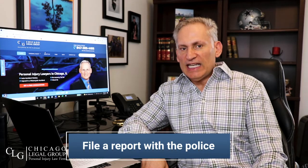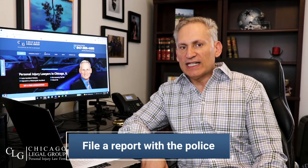Number three: file a report with the police department. Even if they don't come to the scene of the accident, you get the report on the 911 transcript and you can order that transcript later. This is essential because currently there are no neutral parties involved — there's you and there's the store. Getting it on record with a neutral party like the police department can only help you later on.